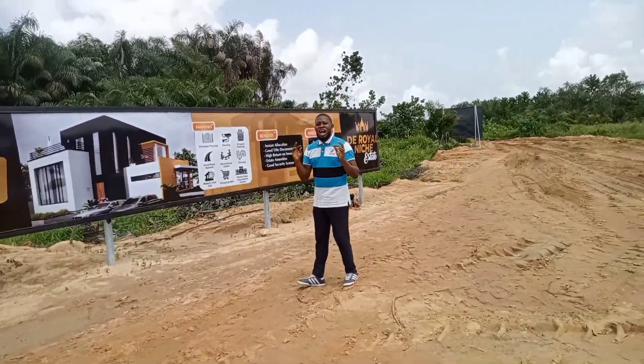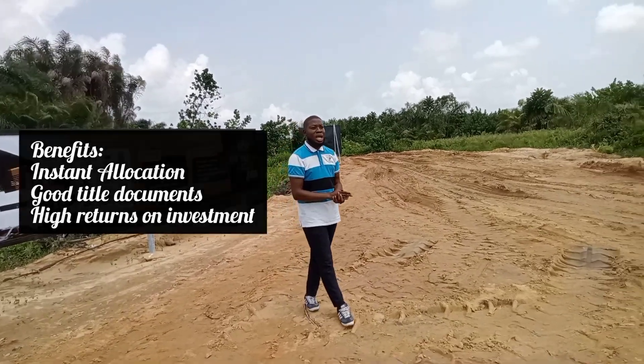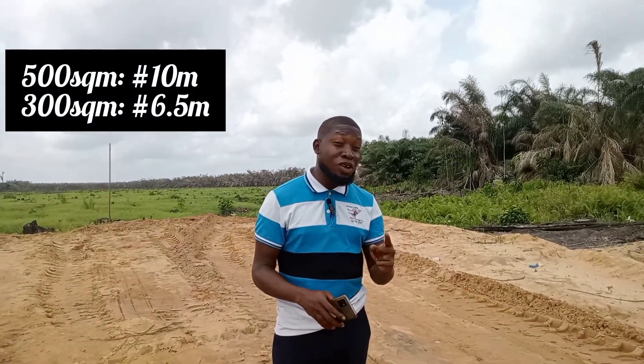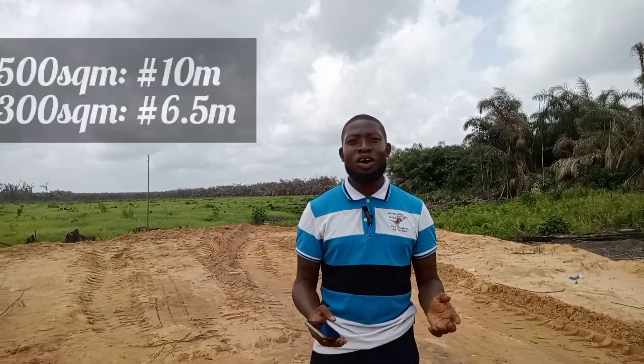Also, you have the benefit of getting instant allocation and having massive returns on investment. 500 square meters is going for 10 million naira and 300 square meters is going for 6.5 million naira.